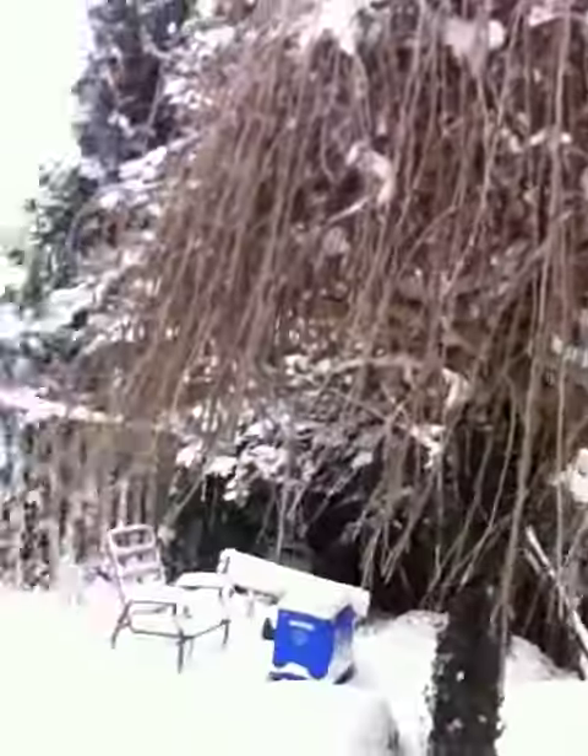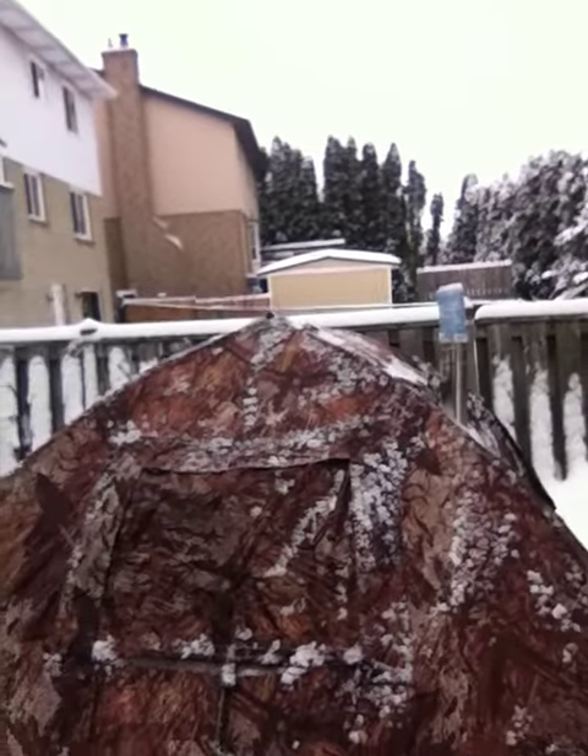Welcome back folks. I was able to fix it — took me about a half hour or so.